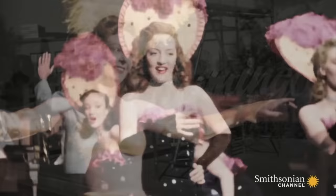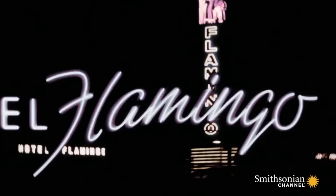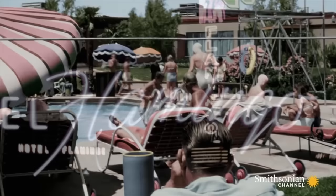In Nevada's Mojave Desert, the small town of Las Vegas is dreaming big. The Last Frontier and El Rancho are the first resorts to line the now famous strip. But it's the Flamingo that comes to define Las Vegas as a mecca for forbidden pleasures.